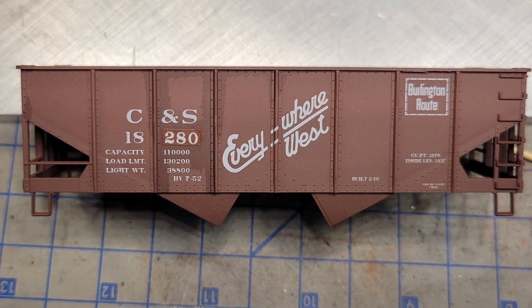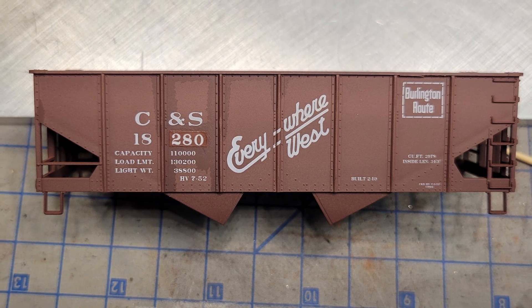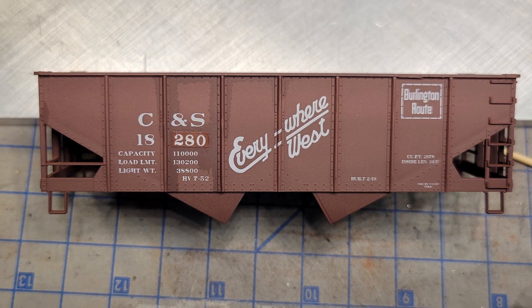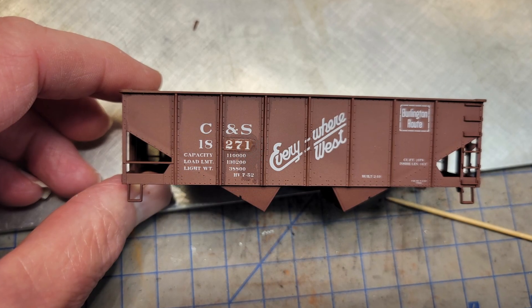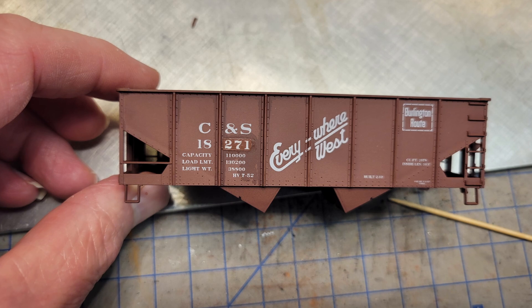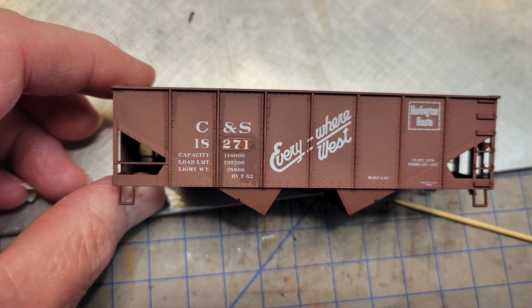Let's get back to that set of hoppers. I got the liquid decal film and applied it to the sheet. Sure enough, I was able to cut out the numbers and install them without them breaking up on me. But they sure don't look very good, do they? Well, maybe when I weather the cars, this won't be so noticeable.